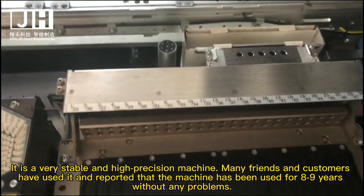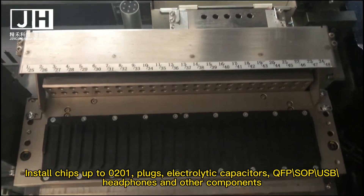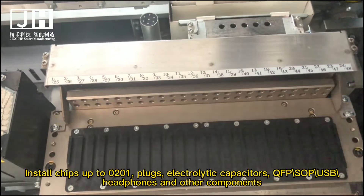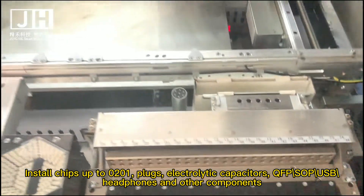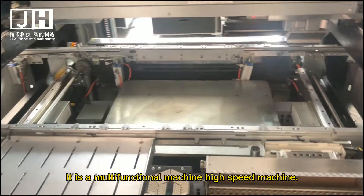to 9 years without any problems. It can install chips as small as 0201, and handles electrolytic capacitors, QFP, USB, headphone jacks, and other components. It is a multi-functional, high-speed machine.